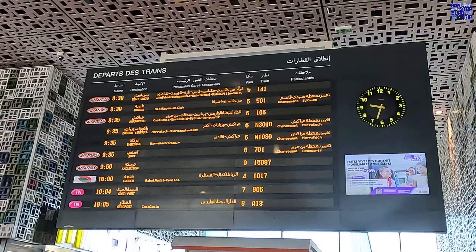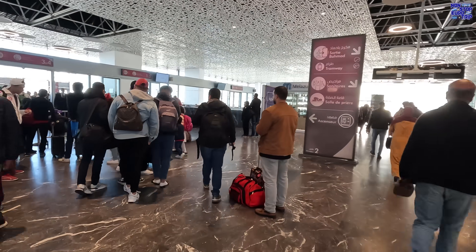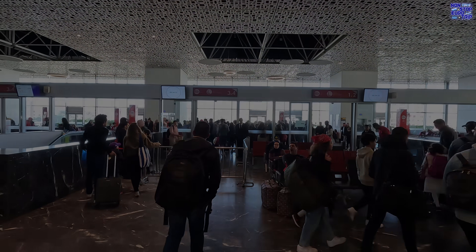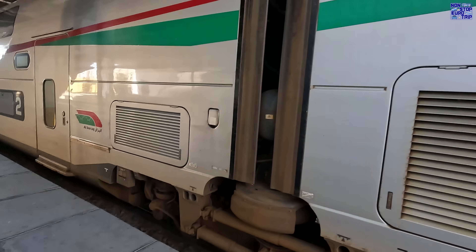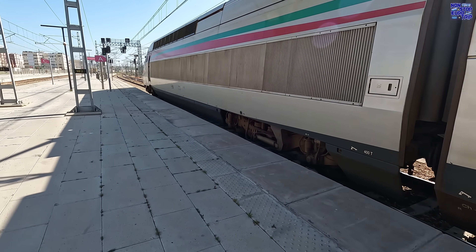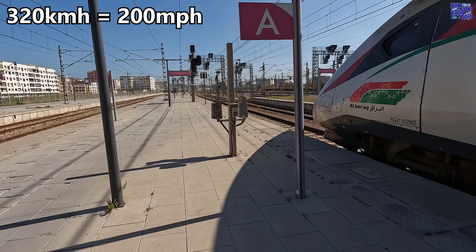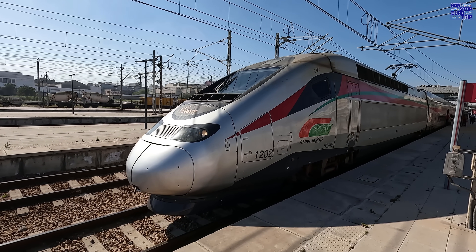Our train today is the 10 o'clock Al Boraq 1017 service from Casablanca to Tangier — we'll be taking the full route. Let's check out our route from Casablanca up to Tangier today. Those of you familiar with European trains may think it looks quite familiar — in fact, it's just a rebranded French TGV Euro Duplex. These double-decker high-speed trains are composed of two power cars, along with one buffet coach, two first class and five second class coaches. They have a top speed of 320 km/h and a capacity of 533 passengers per set, but frequently run as double sets, increasing the capacity to over 1,000 per train.